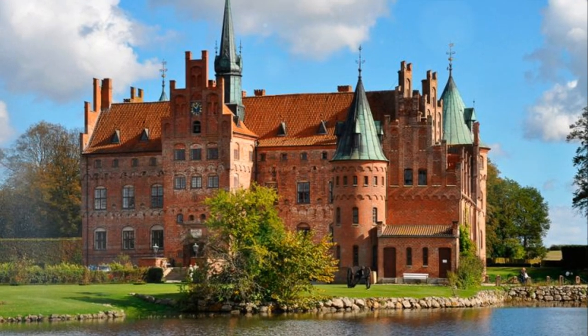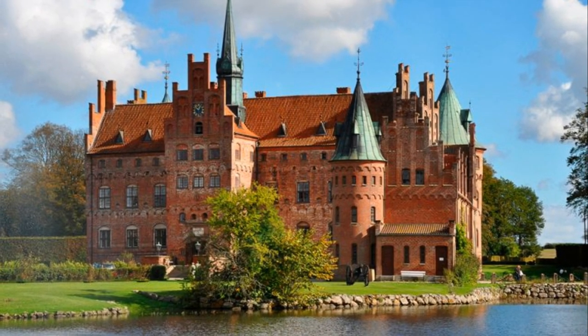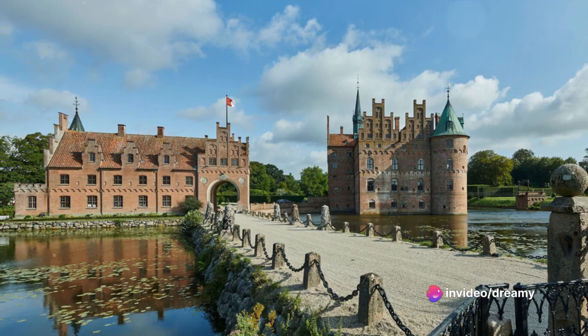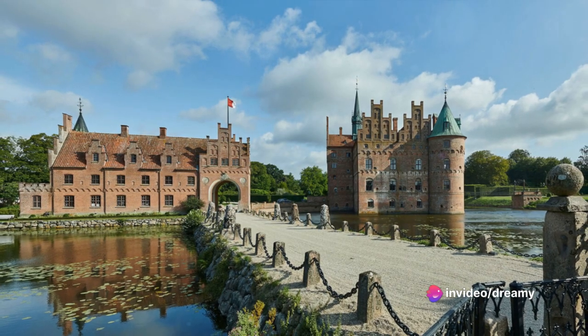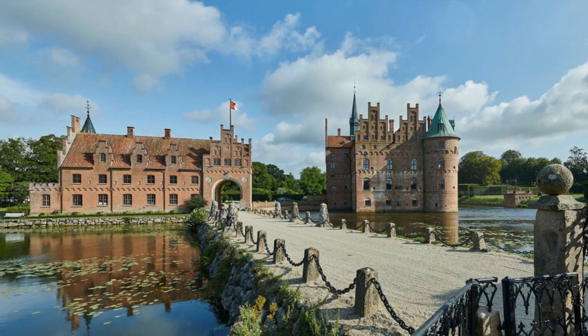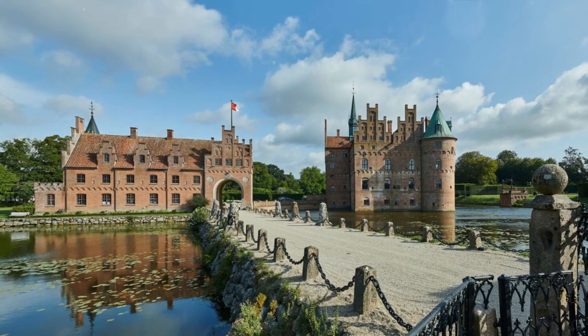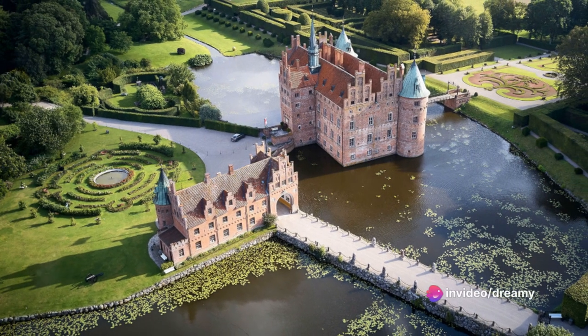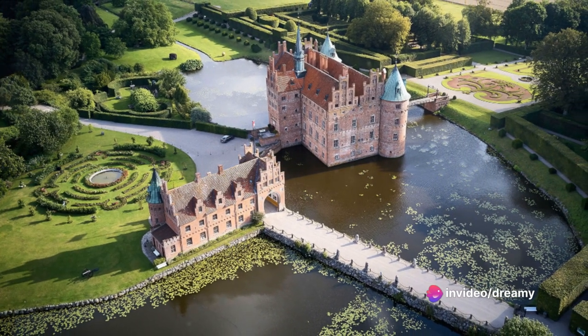Onward to number four. If you've ever wanted to walk through a castle straight out of a storybook, you're in luck. Egeskov Castle, with its turrets, moat, and manicured gardens, is a dream come true for any fairy tale enthusiast. But here's the twist — it's not just a castle. It's also home to a vintage car museum, a dollhouse collection, and a maze. Talk about a multitasking castle.